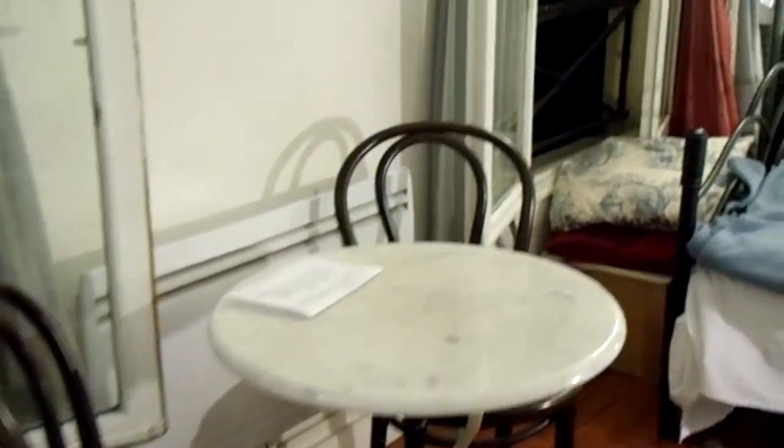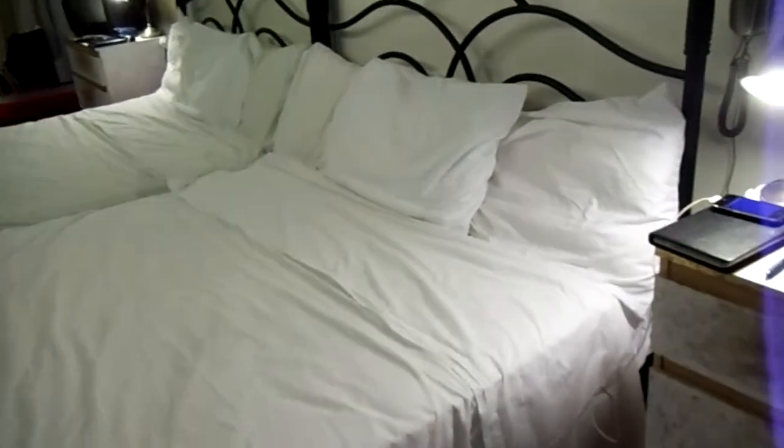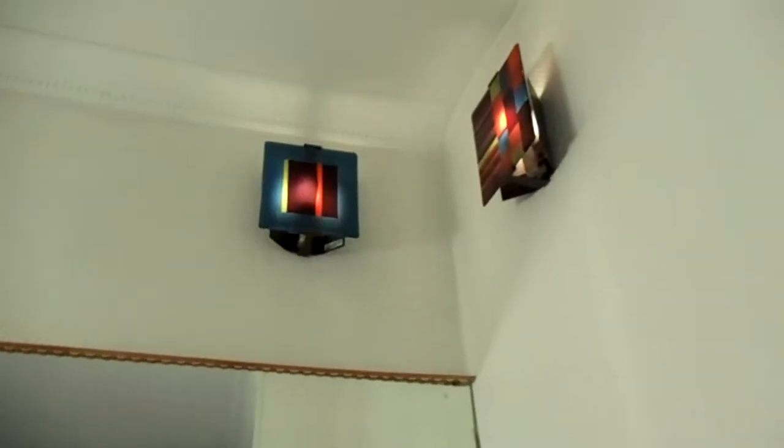Then there's the bedroom — a spacious bedroom. Comfortable bed, truly comfortable bed, made up of beautiful white sheets. Lighting — excellent lighting.